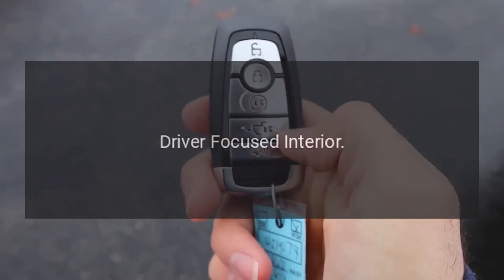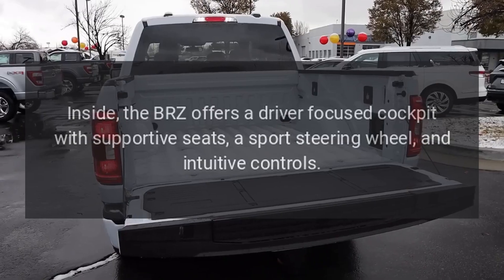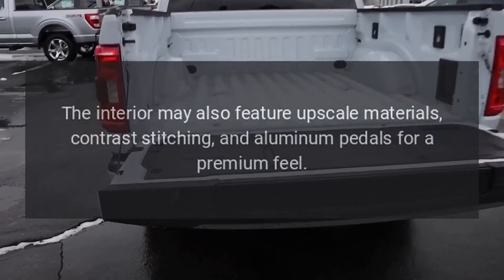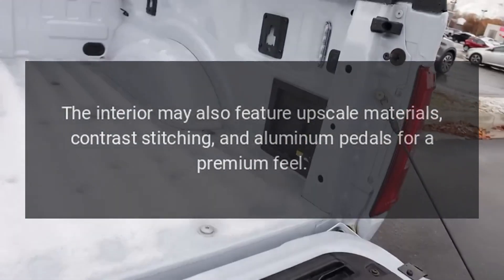Inside, the BRZ offers a driver-focused cockpit with supportive seats, a sport steering wheel, and intuitive controls. The interior may also feature upscale materials, contrast stitching, and aluminum pedals for a premium feel.